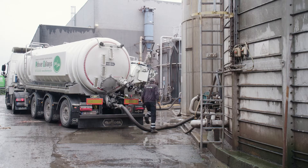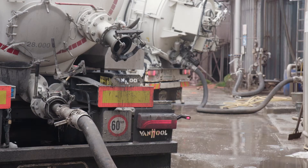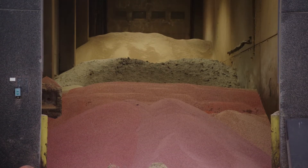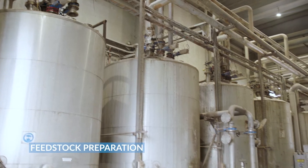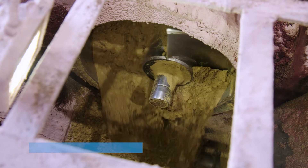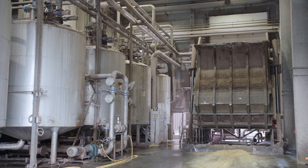The plant processes local pig manure, wastewater treatment sludge, potato waste, and other agricultural residues. This feedstock is preheated to 40 degrees Celsius and mixed to an optimal moisture content. It is then ready to be pumped to the anaerobic digesters.